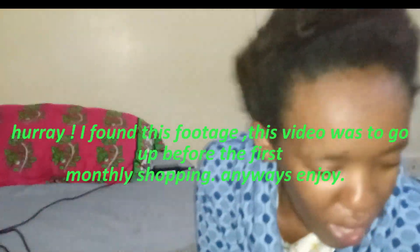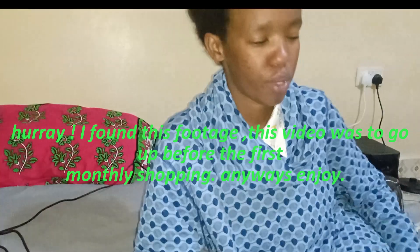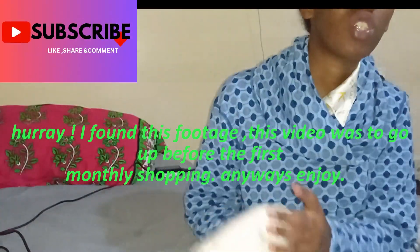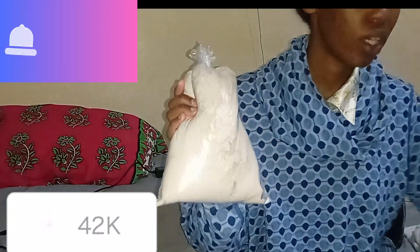On today's video I want to give you a little bit — we did a mini shopping and I want to show you what I got. I will start with this one I got from the wholesale shop: I got porridge flour, half a kilo.